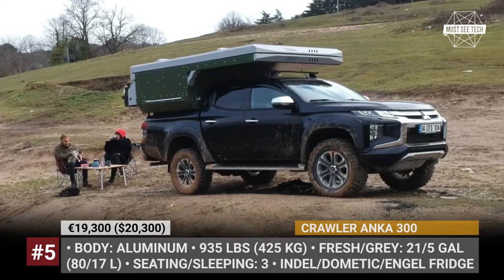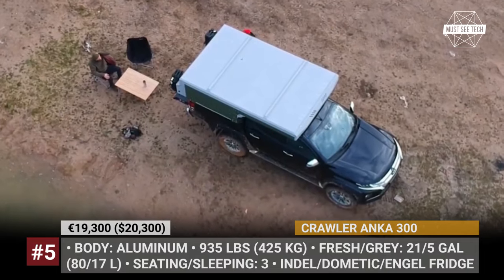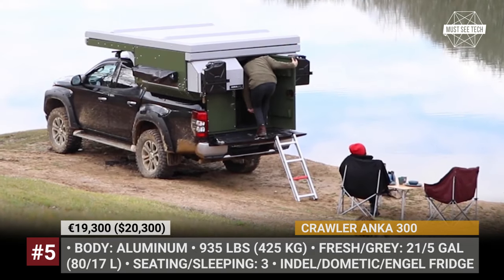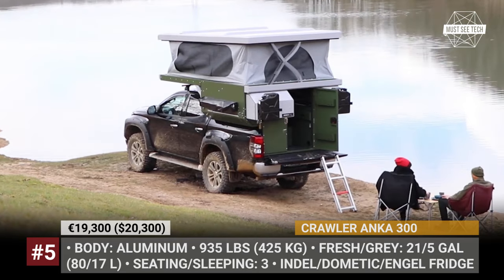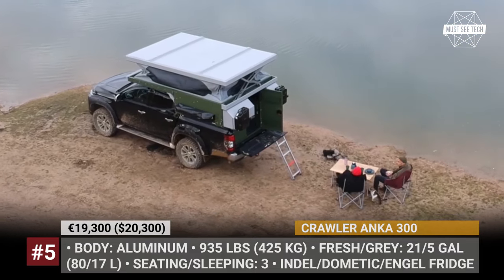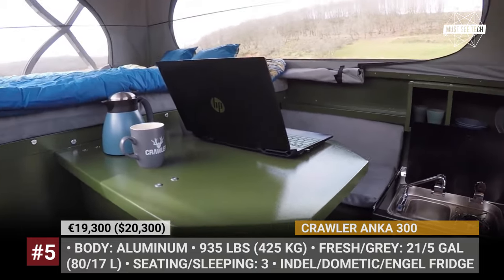The Anka 300 tips the scales at only 935 pounds, but it comes with a full list of amenities. The model accommodates a family of three, has an expandable pop-up roof system with windows, and fits a kitchen, toilet, and bathroom units. The tank capacity is 21 gallons fresh and 5 gallons greywater, there are 90Ah of battery storage, and adjustable LED lighting inside and out.